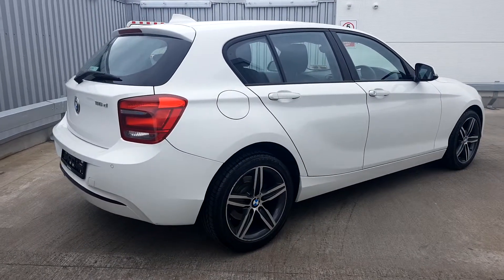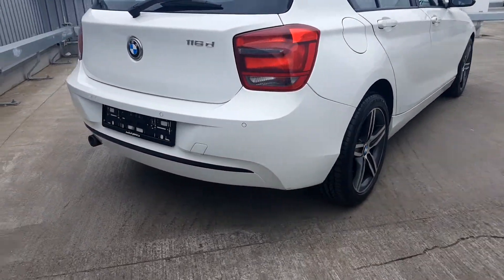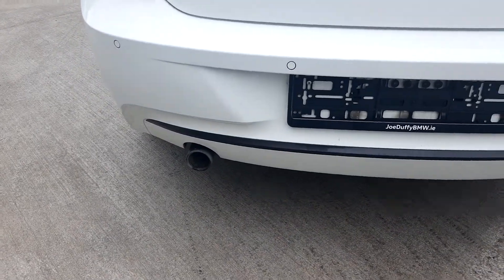Having a quick look at the back of the car, you can see your alloy wheels as well as your rear parking sensors and rear headlamps. There's also the 116D badge at the back as well as your rear exhaust tip.